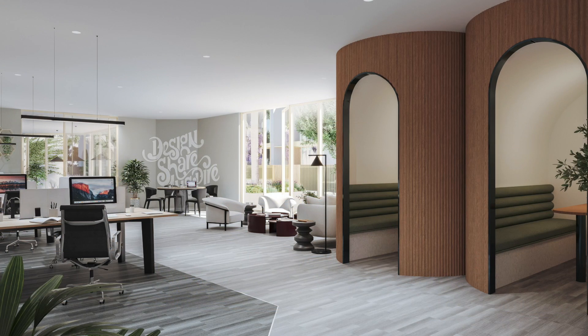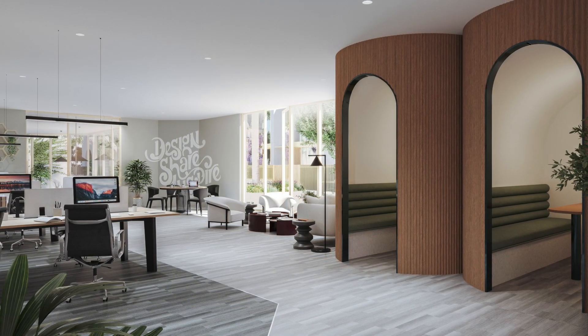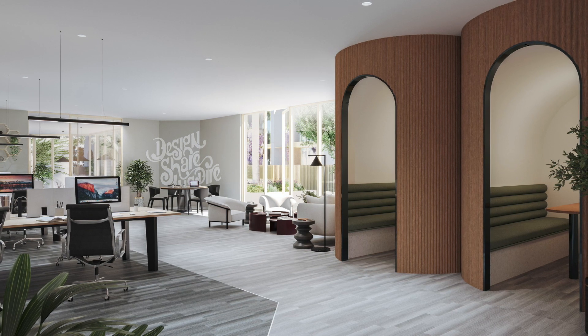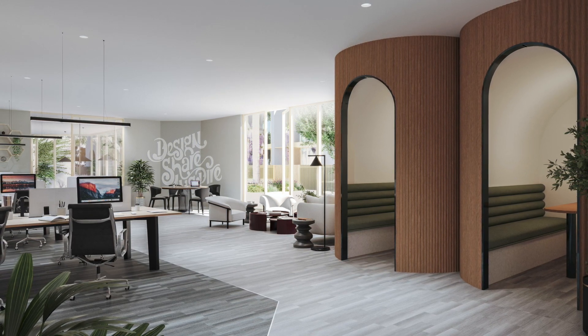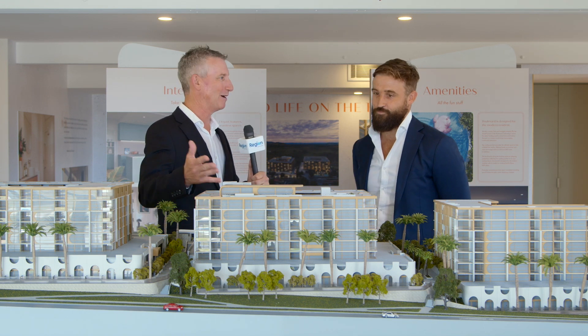Yeah so it's a co-working space on the ground level of the middle building. If you're living here you could pop downstairs, have a few hours of work, make a coffee at the open cafe down there, and then retire back to your apartment at night, so it's great. Let's go upstairs for the barbecue.